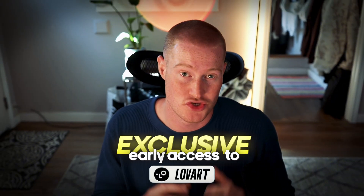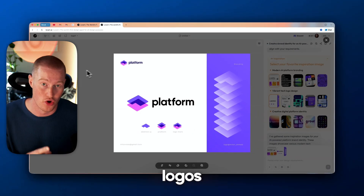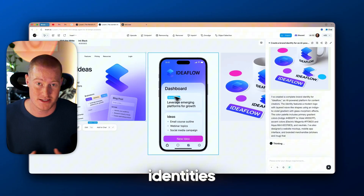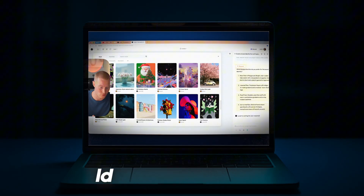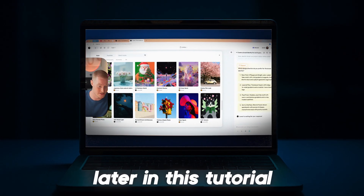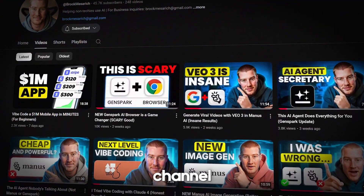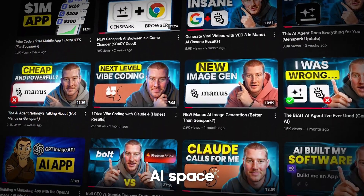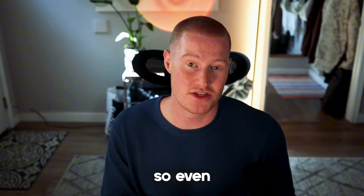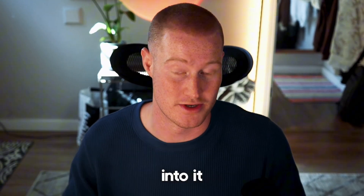I just got exclusive early access to Love Art, the AI design agent that claims it could handle everything from logos to full brand identities in a fraction of the time and cost of a traditional design team. In this video, I put it to the test to see how legit it actually is. My name is Brock and on this channel I teach AI for non-techies. I show you all the new developments in the AI space and break it down so even non-technical people can stay ahead of the game.